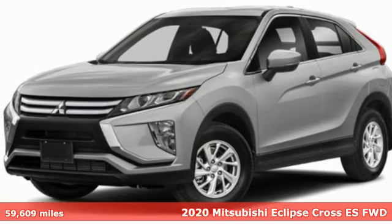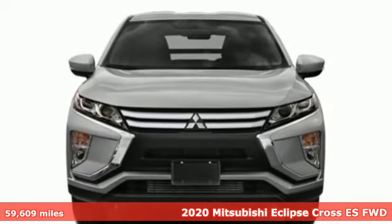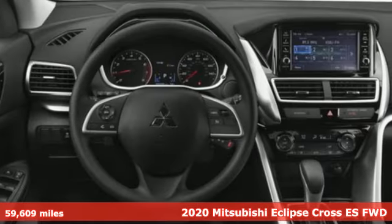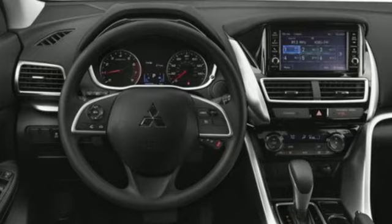It's a 2020 Mitsubishi Eclipse Cross. Mitsubishi has a vehicle designed just for you, no matter what road you're inspired to travel. And it comes with all the amenities you need.